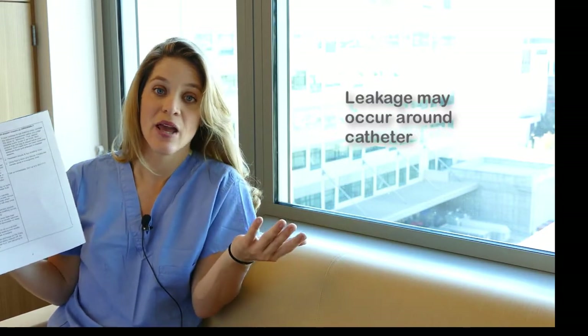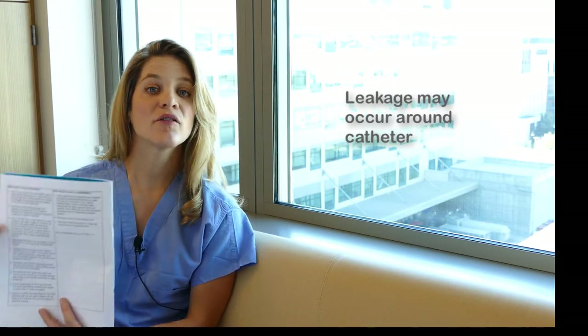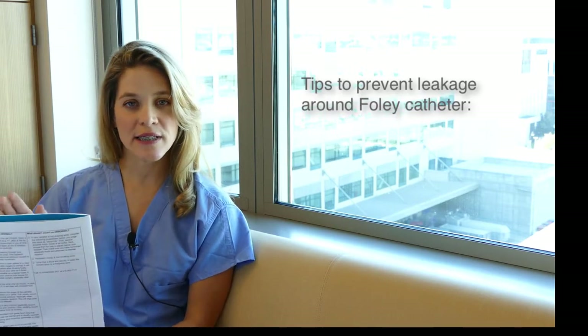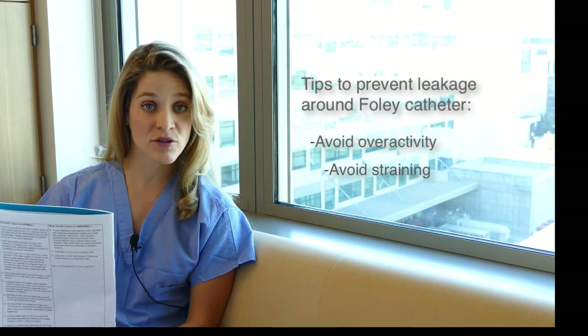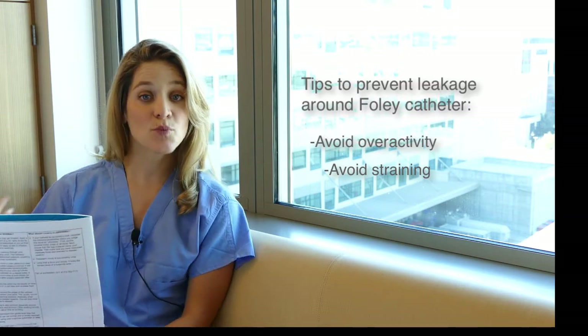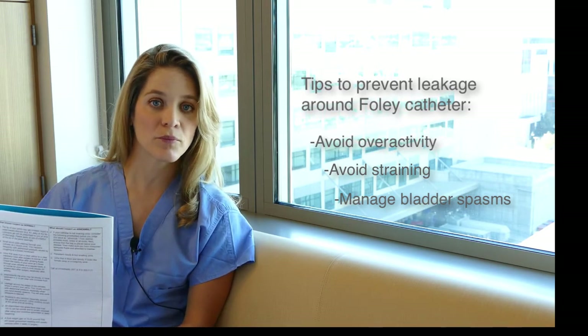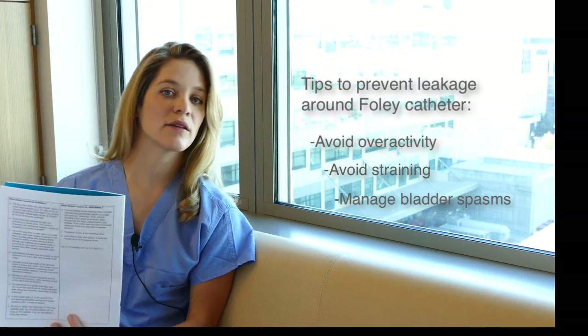You're also likely to have some leakage around the Foley catheter — it's not a perfect plumbing system. It may be very intermittent and brief, or you may not experience it at all. If you do have leakage, it does not mean your catheter isn't working. It just means you may have put a little too much pressure on the system. To relieve that pressure, avoid overactivity, avoid straining for a bowel movement, and if you're having bladder spasms be mindful and address them. Once you relieve those factors, the leakage likely won't be a problem.